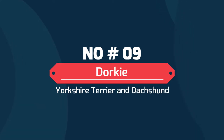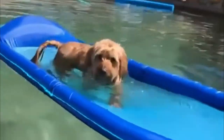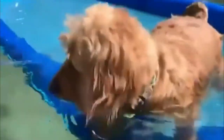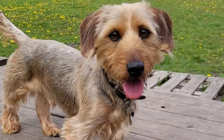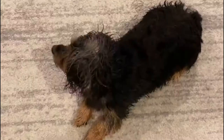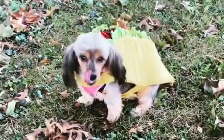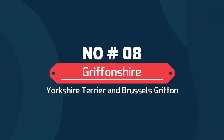Number 9: Dorky — a mix of Yorkshire Terrier and Dachshund. Dorkies do live up to their name now and then. With parents like the "I'll fight anybody" Yorkshire Terrier and the "I will dig a hole in anything" Dachshund, how could they not? Yet despite the unfortunate name, Dorkies are cuddly, dependable companion dogs who need very little other than your attention.